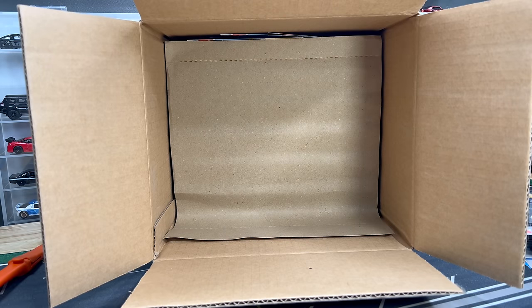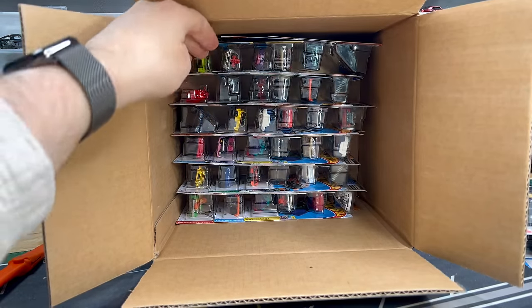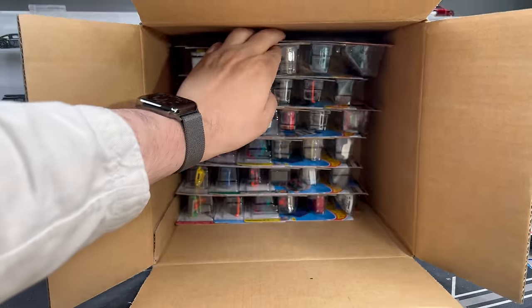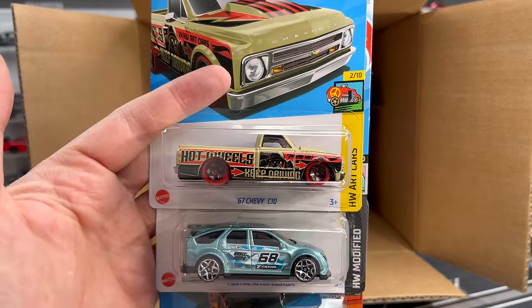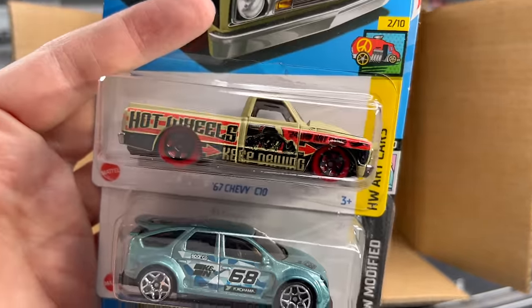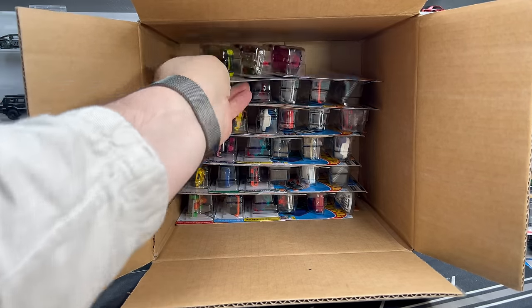Let's see what's in the second half. Do you see gold? I think I see gold — let's figure that out. 67 Chevy C10. Pontiac Aztec Custom — we've seen that; this was new to this case. 73 Jeep J10 — that's a fantastic model from the last case.